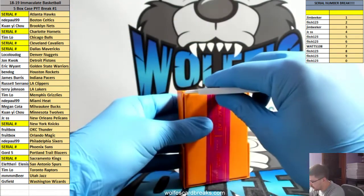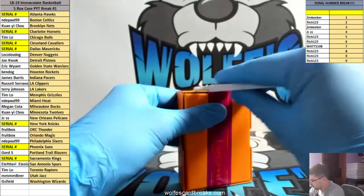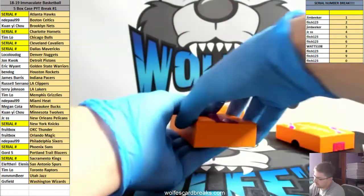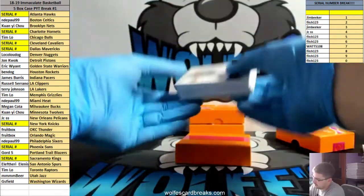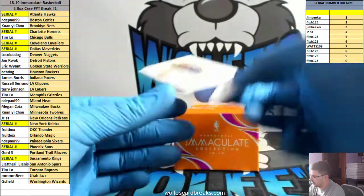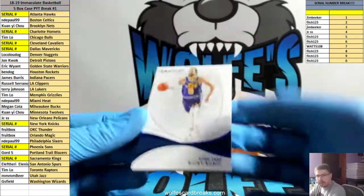Luka Doncic, first case, baby. Here we go. 14 out of 25, Ricky Rubio for the Jazz.